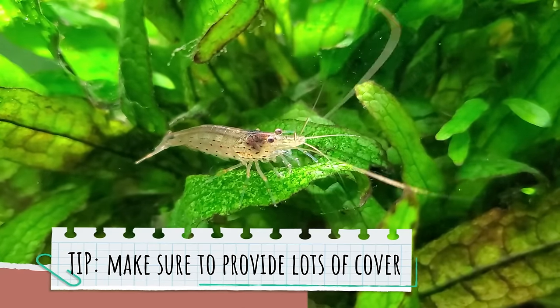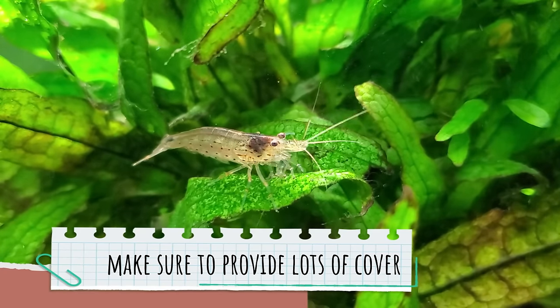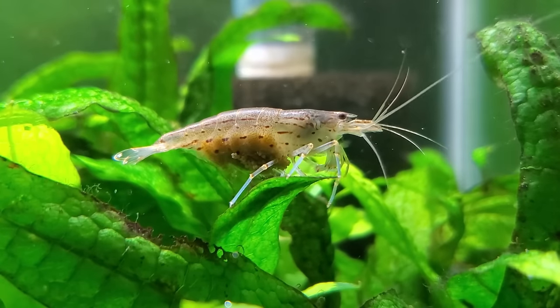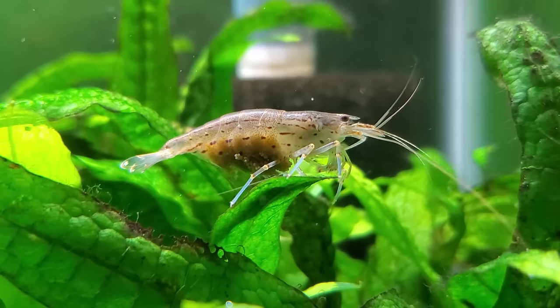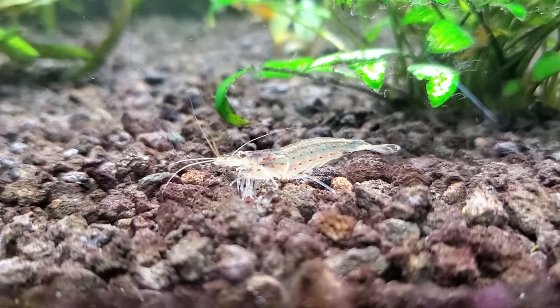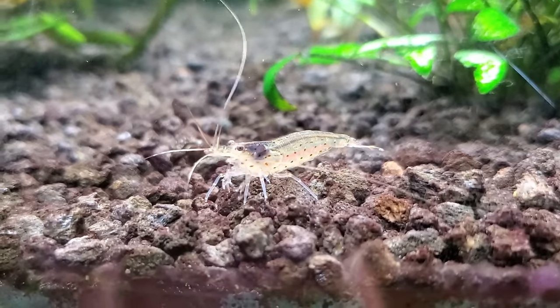I decided to pair the danios with Amano shrimp as a cleanup crew member, because they're bigger and hardier than cherry shrimp. The females get to about two inches long, which is about the same size as the danios. They come in a clearish color, which isn't the most interesting, but compared to the rainbow GloFish you already have, it's not going to matter as much. They are aggressive eaters, which we need in this tank, and they do a great job of picking out any tiny crumbs that fall in between the cracks as well as algae. They don't breed in fresh water, so you won't have to worry about them getting out of control. If you want to learn more about Amano shrimp, check out my care guide.